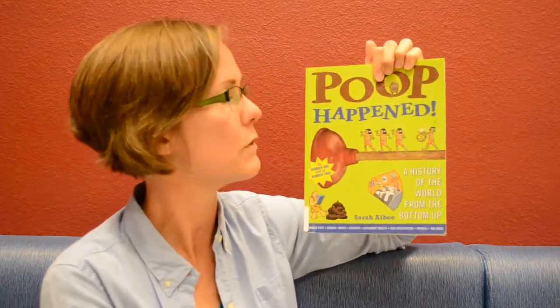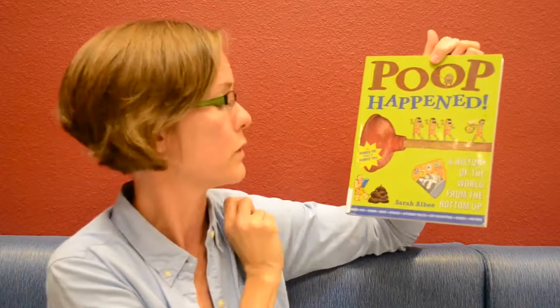You might not think of going to the science section when you're putting together your history books, but you totally should. And since we're with the bottom area, that takes us to Sarah Albee's other book called Poop Happened — A History of the World from the Bottom Up. The number one book on number two.